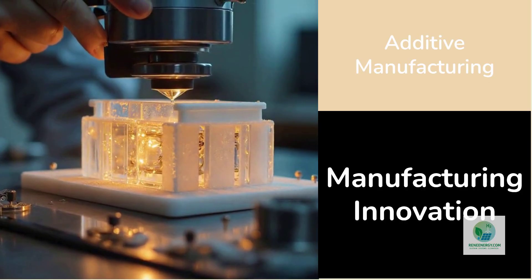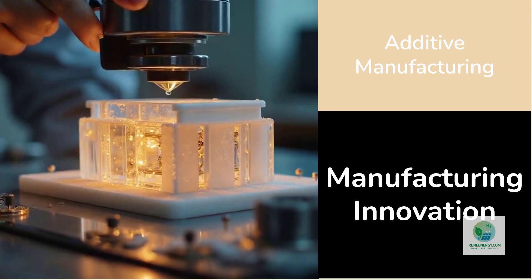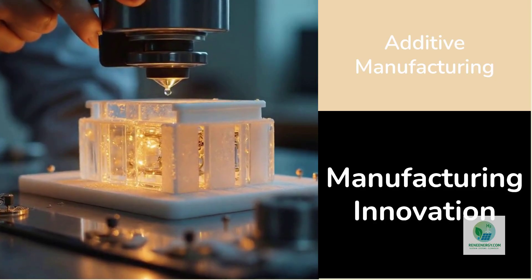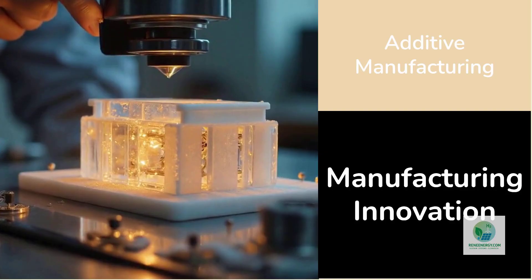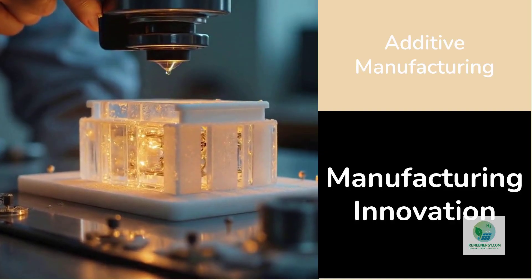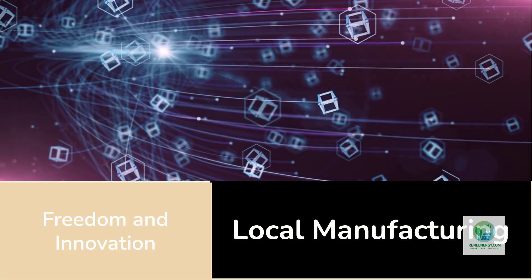Today, electrolyzers are one of the most expensive pieces of the hydrogen value chain. Depending on configuration, stack costs can reach up to $400 per kilowatt. For hydrogen to hit two dollars per kilogram — the holy grail of cost competitiveness — that figure must be cut nearly in half. Additive manufacturing is one of the few pathways that can realistically achieve that.